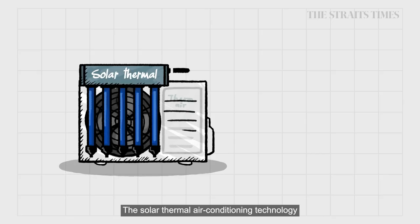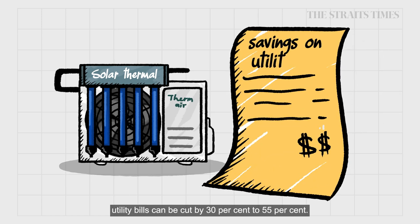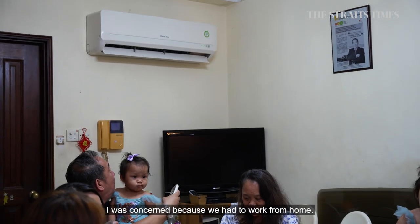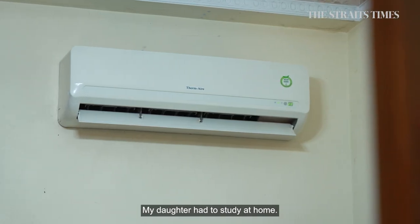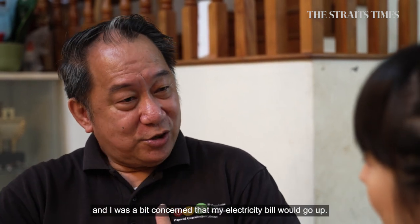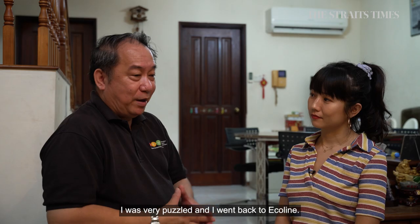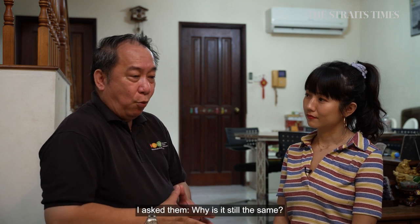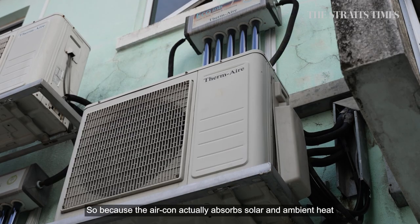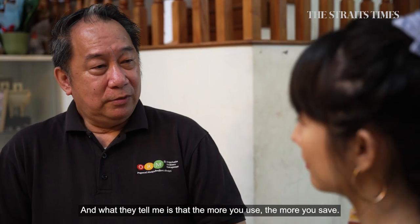The solar thermal air conditioning technology does cost 20% more. But according to Ecoline, utility bills can be cut by 30% to 55%. During COVID, one resident was concerned because everybody had to work from home, with five bedrooms' aircons turned on almost the whole day. But surprisingly, the electricity bill still remained at $300. When they asked Ecoline why it was still the same, the explanation was that the aircon absorbs solar and ambient heat, storing it in storage banks. What they were told is that the more you use, the more you save.